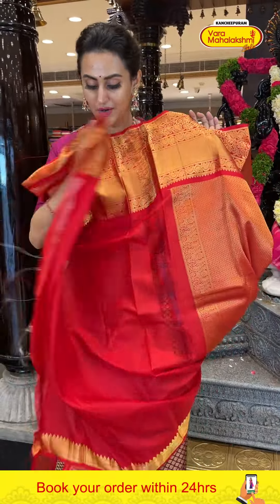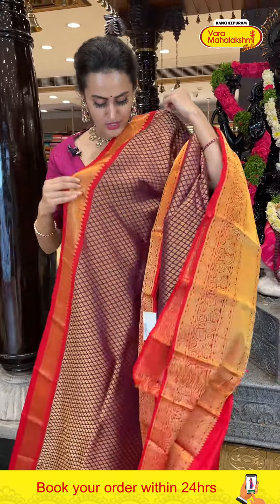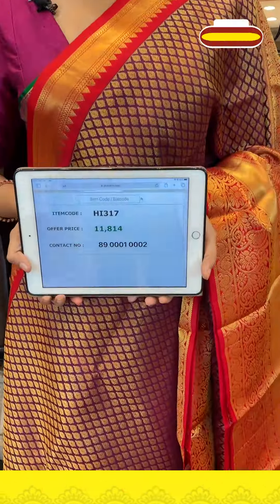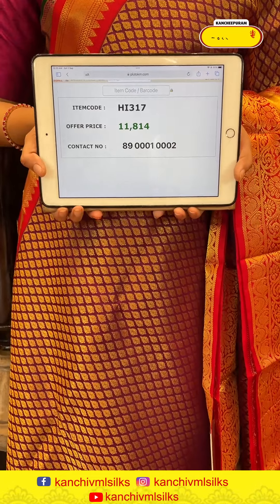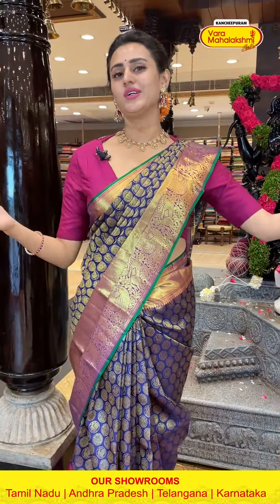I just love the color. And the pallu — manchi zigzag brocade pallu with beautiful gold zari. I love the combination and the color. It's all about that.